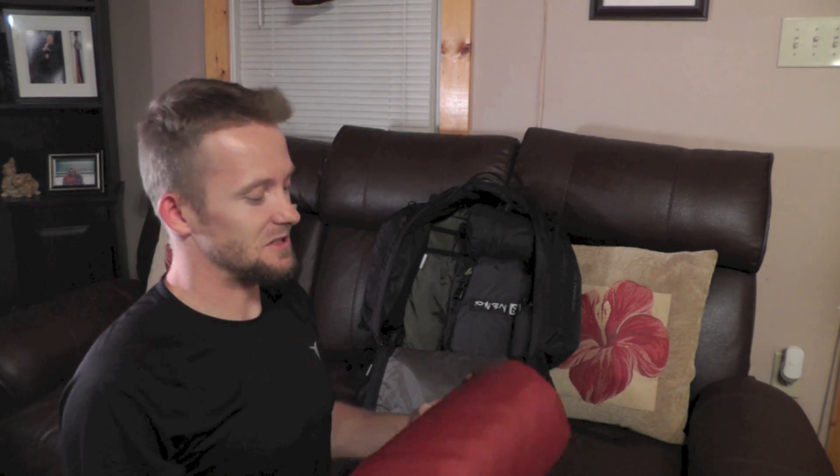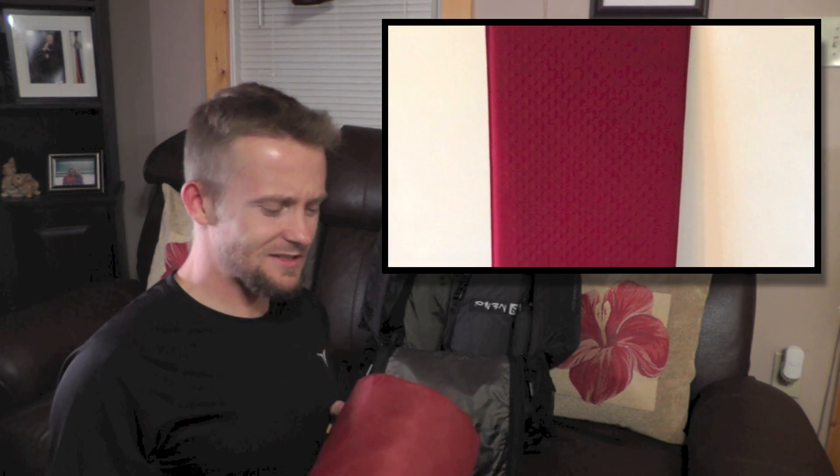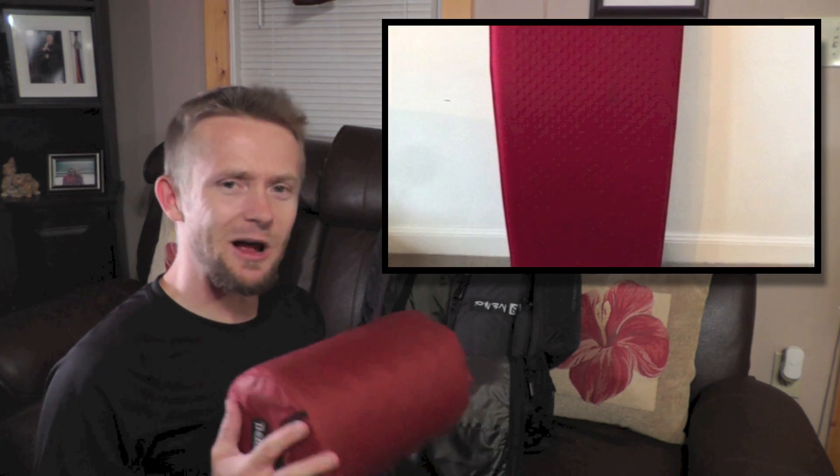This bad boy right here is one of my favorite sleeping pads — self-inflating with a really good R-value of 3.8 and weighs just a little bit more than a pound. It's about a hundred dollars, but very worth it. It really feels sturdy — it doesn't feel like you're going to pop a hole in it anytime soon. This is the ThermoRest ProLite Plus, and it is awesome — very comfortable too.